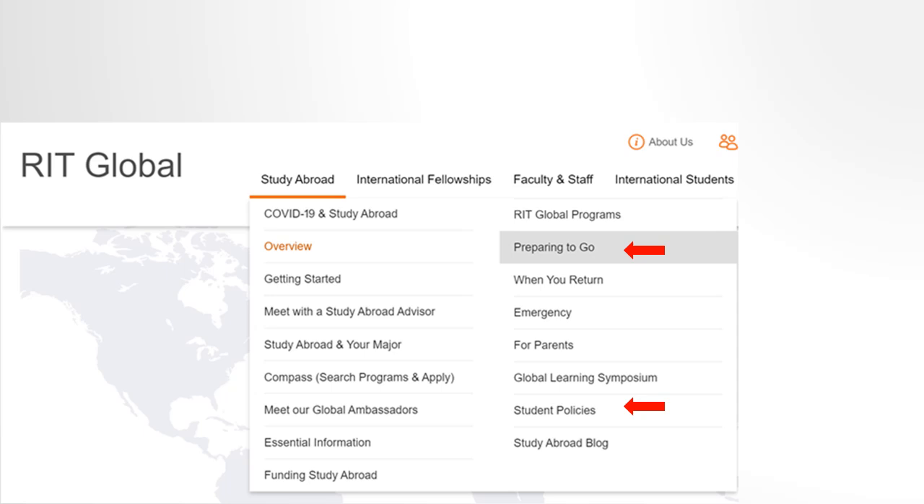Finally, visit the Preparing to Go section of our website, which provides more country-specific information and guidance as you prepare to depart. In addition, please review the Student Policy section on our website to understand the expectations and responsibilities for participating in a study abroad program.